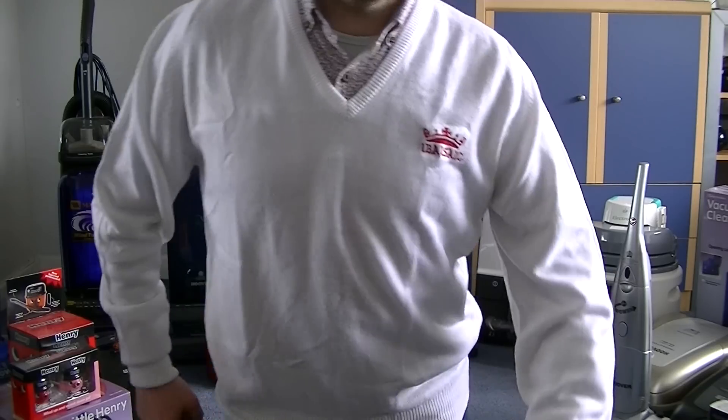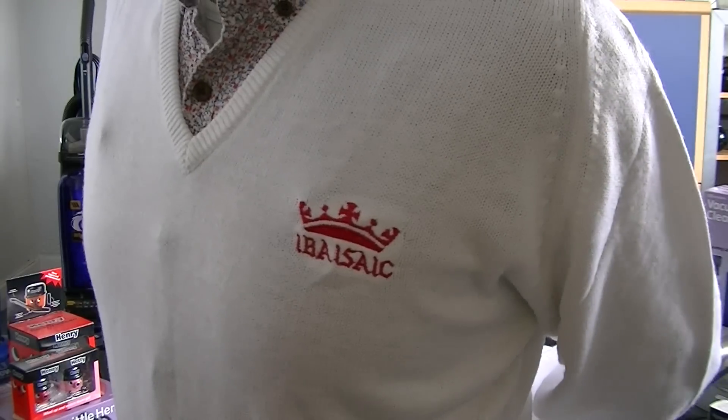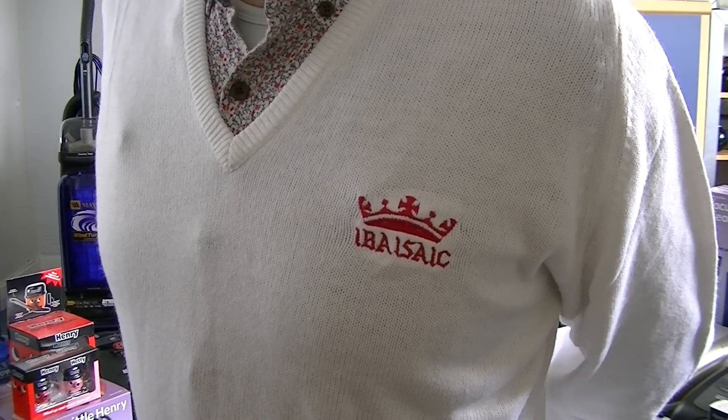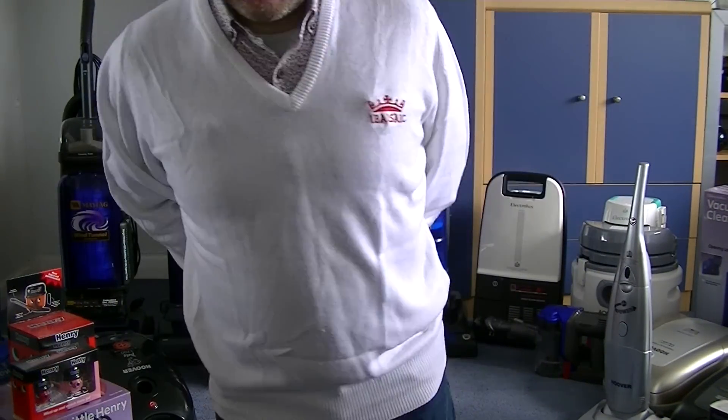Any eagle-eyed viewers out there might notice — I might have to shuffle along — there you go, that says iBasiac. And obviously iBasiac is the name of my channel. For all of you who don't know, if you're a fan of vacuums you should know what iBasiac means.